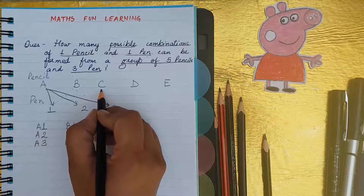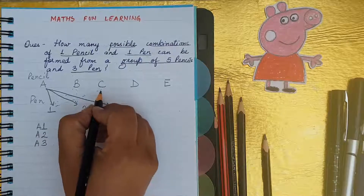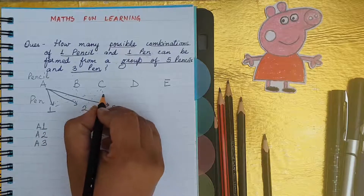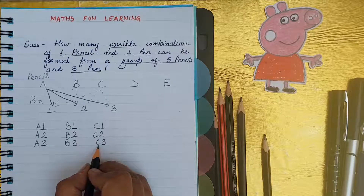Now we will come to C. C will combine with pen one, C will combine with pen two, and C will combine with pen three. You can see C also makes three different combinations.